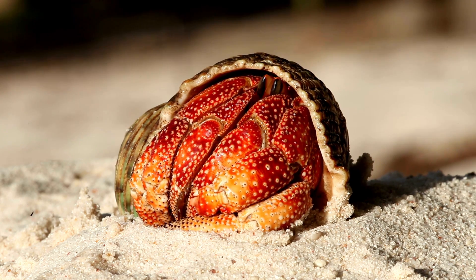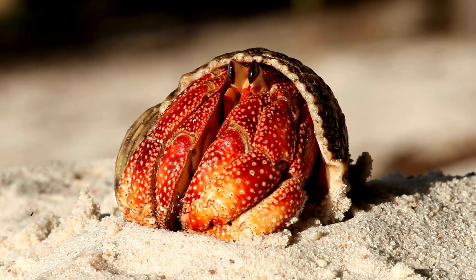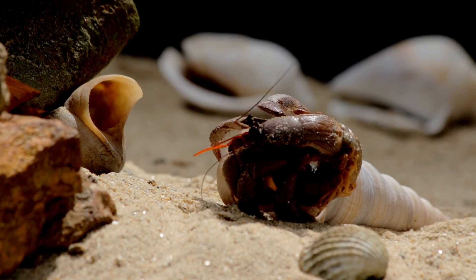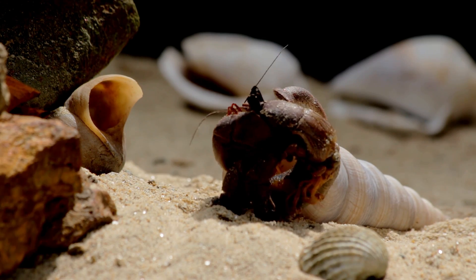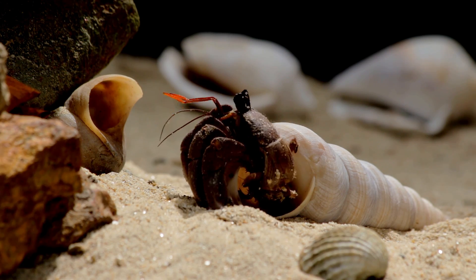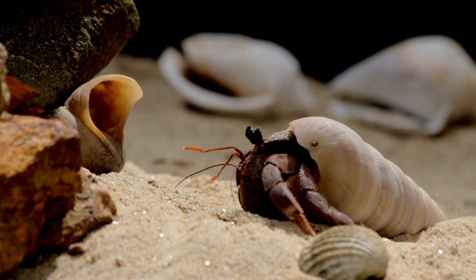But does a hermit crab stay in the same shell forever? Nope! Hermit crabs grow, just like you do. Eventually, they grow too big for their shell, so they move into a bigger one.